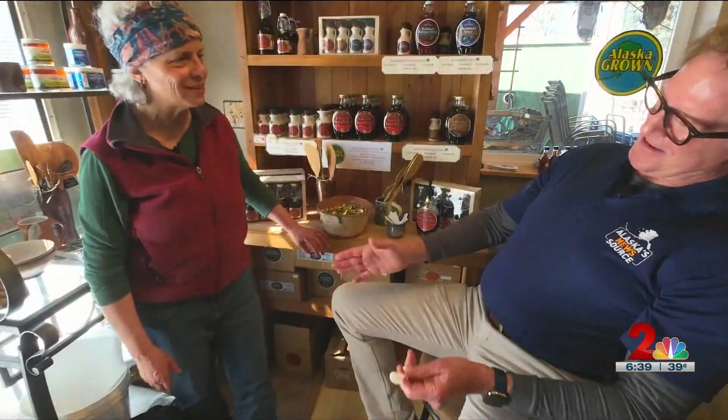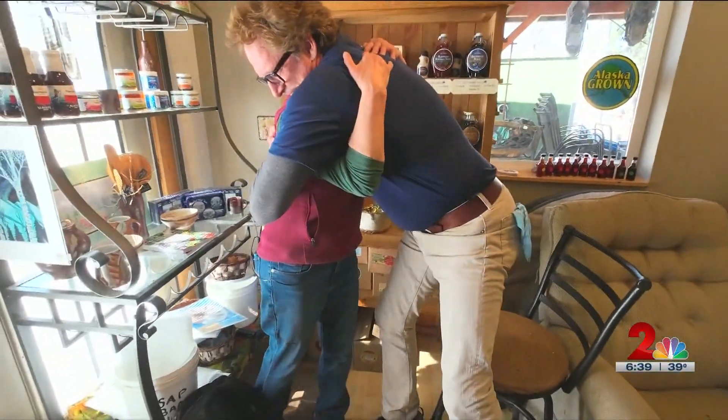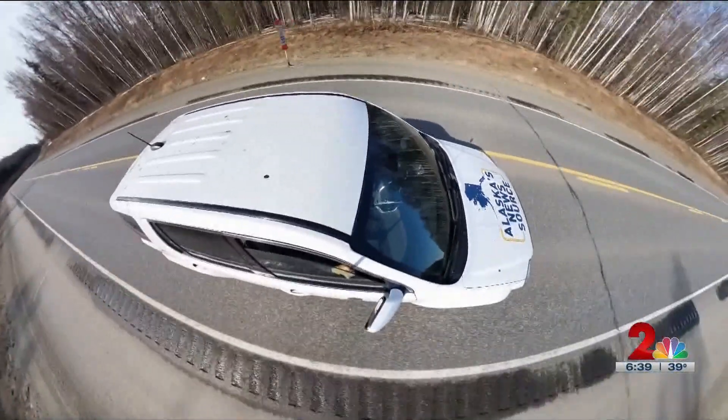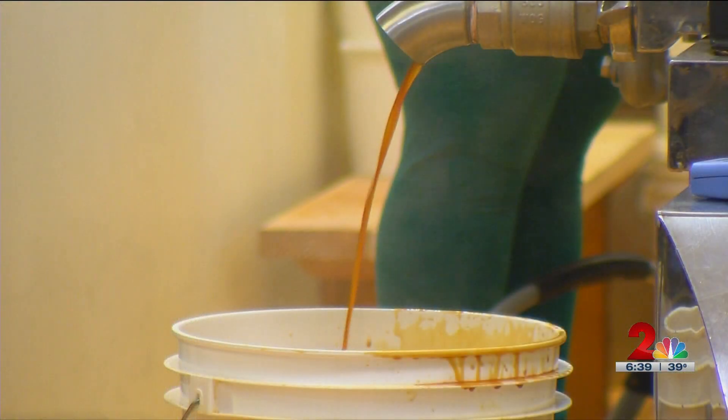There's gold in them there birch trees. As we got back on the road, it was reflecting on the day — from sap to syrup to Alaskan sweet satisfaction, birch syrup.